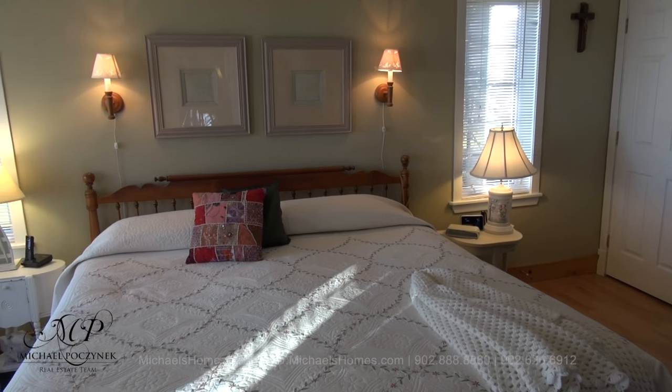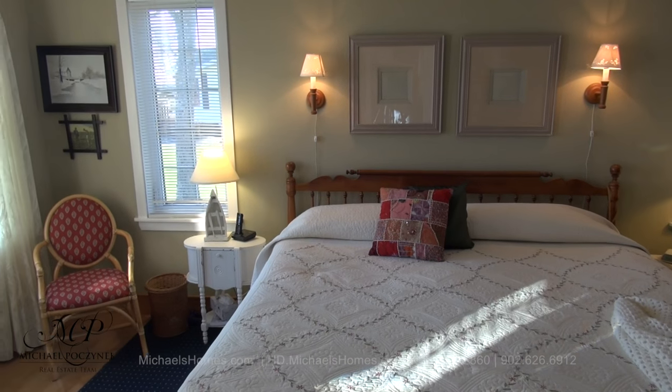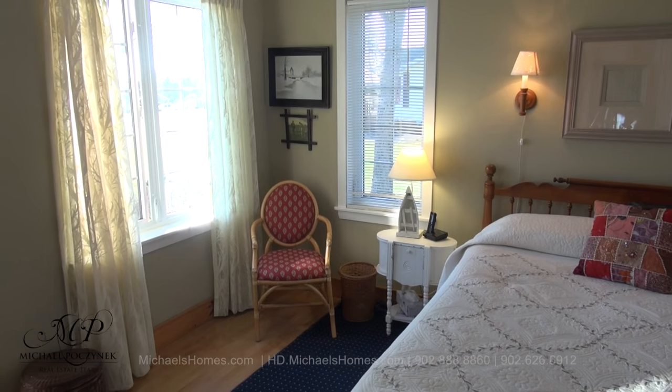At the end of the hallway is the master bedroom, which is surrounded with windows and awesome views. You've got access to your own private deck at the front of the house.